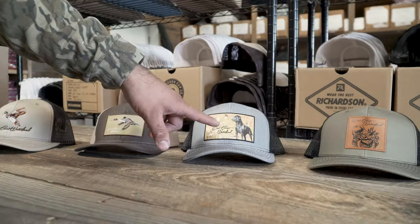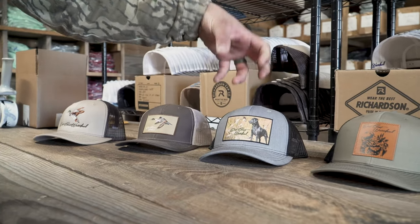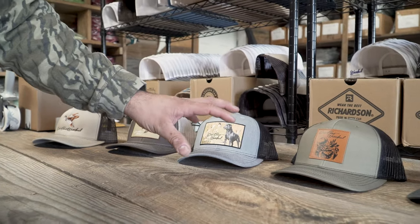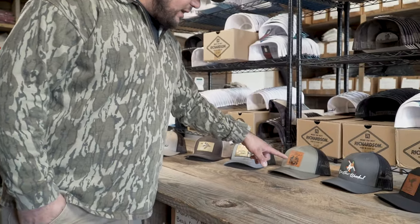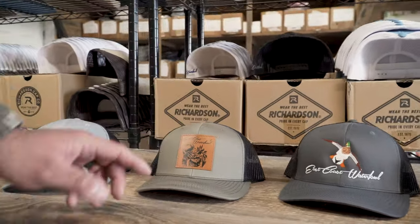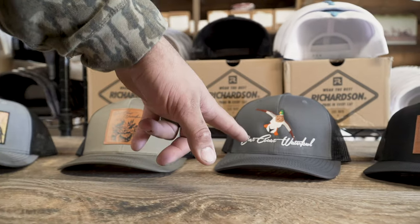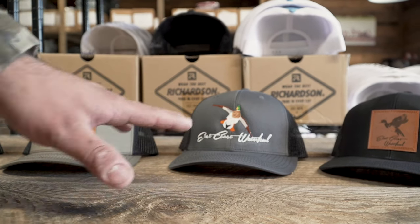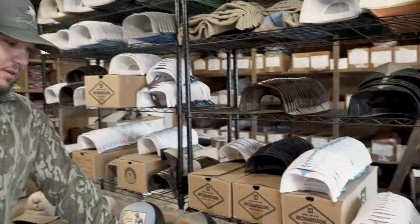This is our first black lab patch we came out with — it was big, real colorful and bright — and we have not been able to keep these in stock. The Lodan Leather Pintail Patch has been a really good seller this year; we just came out with it earlier this year. The Mallard Snapback has been a top seller — we came out with it right after the Woody, and it's been a hot seller ever since.